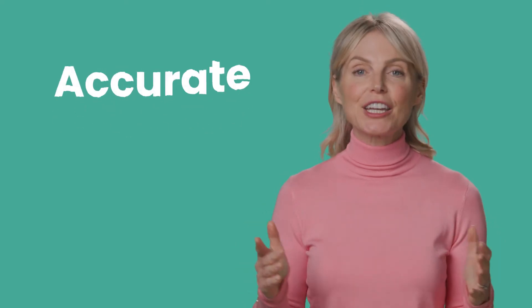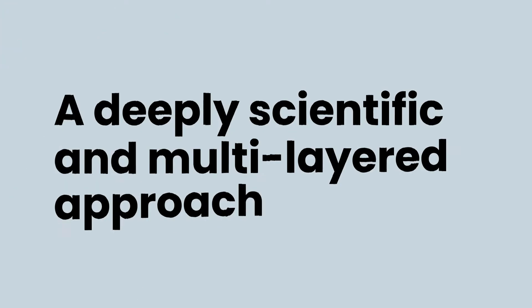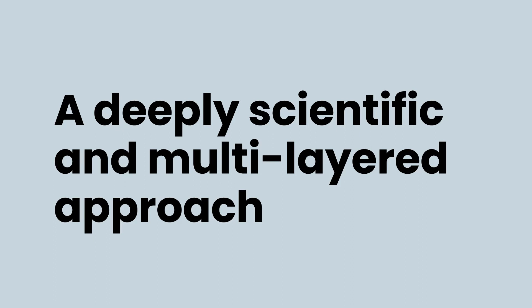What makes TestGorilla assessments so accurate, reliable and fair? Our deeply scientific and multi-layered approach.